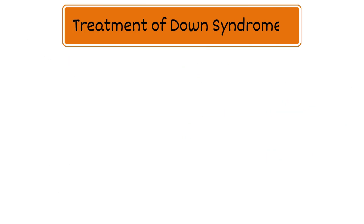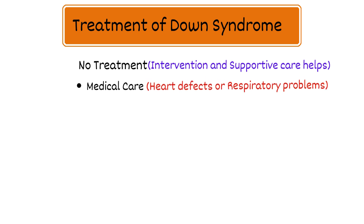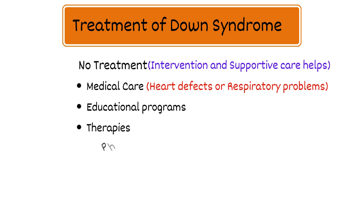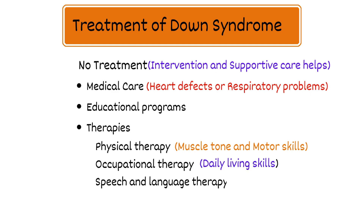Treatment of Down syndrome: There is no cure for Down syndrome, but early intervention and supportive care can enhance the quality of life. Treatment may include medical care for managing associated health issues such as heart defects or respiratory problems, educational programs for both individuals with Down syndrome and their families, and therapies such as physical therapy to address muscle tone and motor skills, occupational therapy to enhance daily living skills, and speech and language therapy.